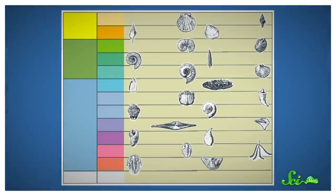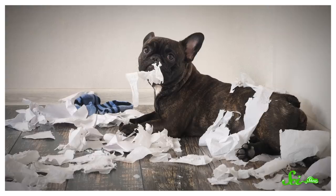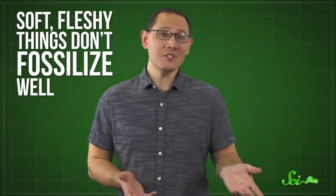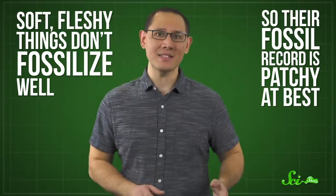Now, you might think that the fossil record would sort all of this out. All you'd have to do is look back and see which group of animals started appearing first. But while we think of the fossil record as this neat, detailed log of life on Earth, it's more like your organic chemistry homework after the dogs had a go at it. The pages are wrecked, there's chunks missing, and if we're being totally honest, it wasn't complete to begin with. That's because soft, fleshy things don't fossilize well, so their fossil record is patchy at best.